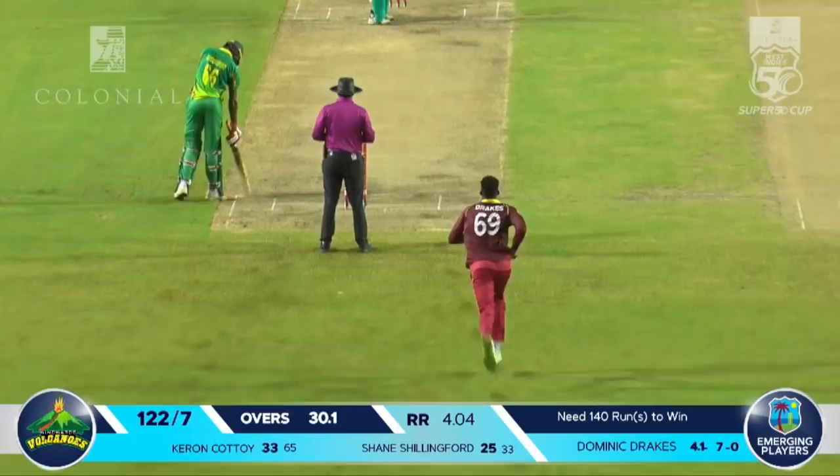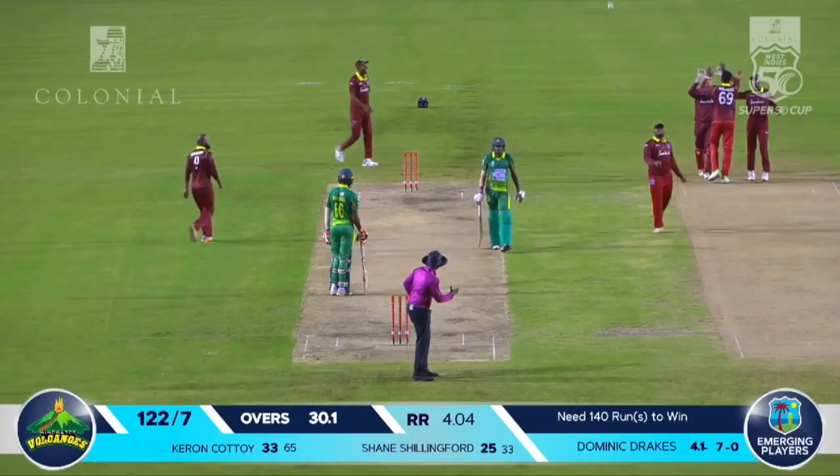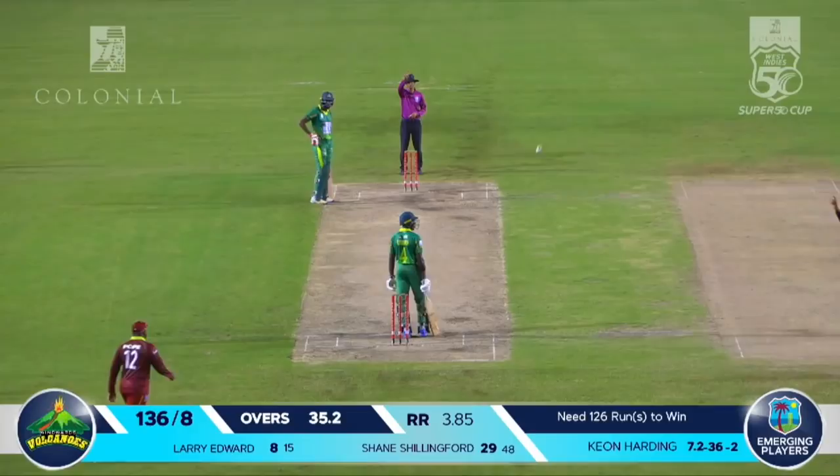Drakes runs in once more to the left-handed Courtois — wide delivery outside, flashes at it, loud appeal for caught behind. De Silva celebrates and Courtois shakes his head as he makes his way back to the dugout. Drakes bowls to left-hander Edwards — lovely shot to the square drive for four. Edwards looking for an almighty hit this time gets the bottom edge through to keeper De Silva.